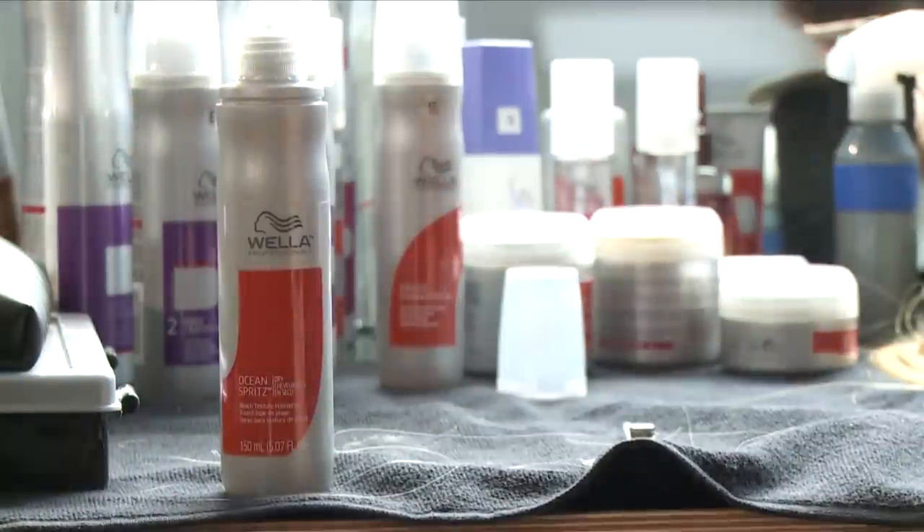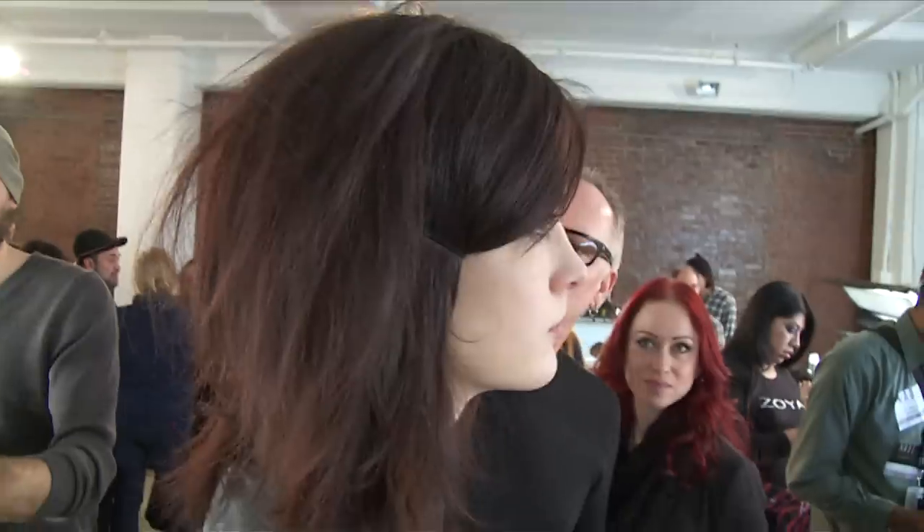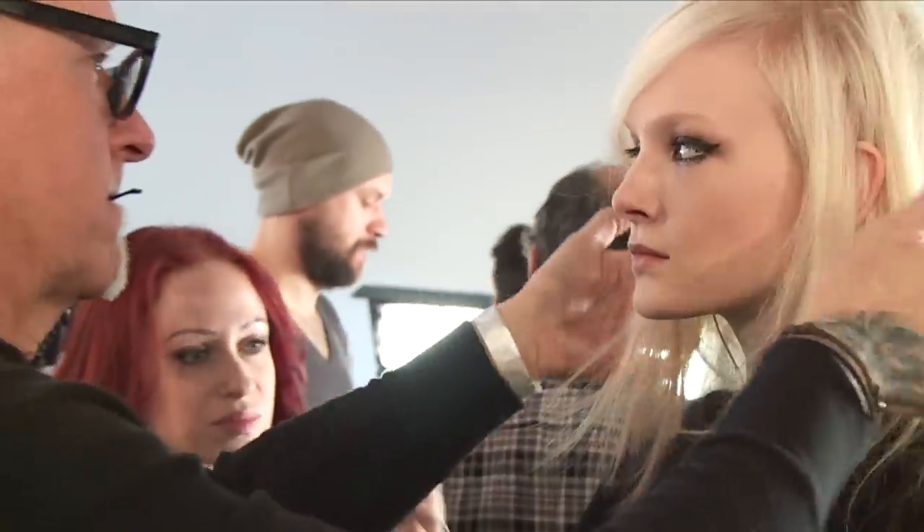We're actually looking at the model's natural texture before we start. We really wanted to work that into the hair — using the ocean spreads through the root area, blow drying that in, a little bit of round brushing, and a nice deep side part swept over.